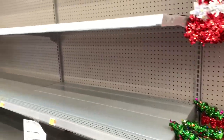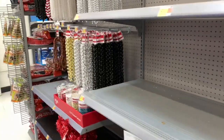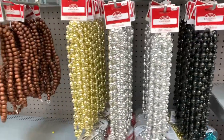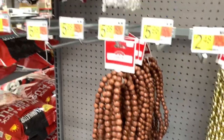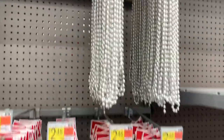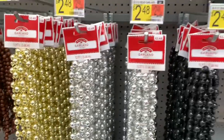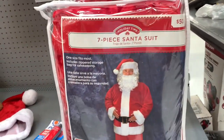As you can see, they're still putting things out on this row right here. They have a lot of different colored garlands. They even have these right here — these are very nice, these are $5.98. And they have these colors right here, $5.98, and the black. As you can see, they have the different colored beads — the yellow, the golds, and the silvers. If you're looking for a Santa suit, they have it here: a seven-piece Santa suit for $50.